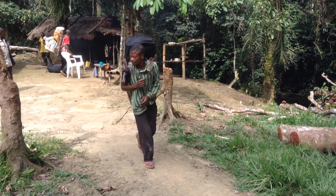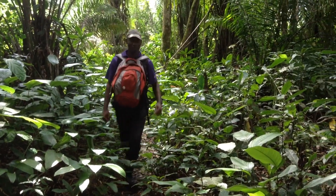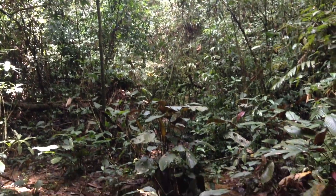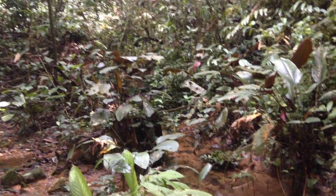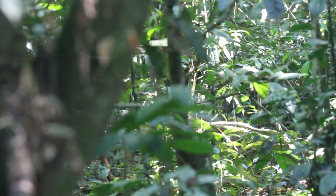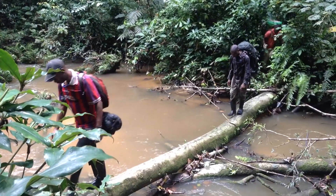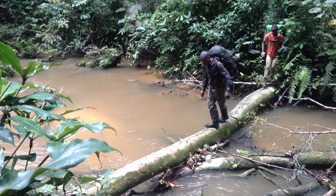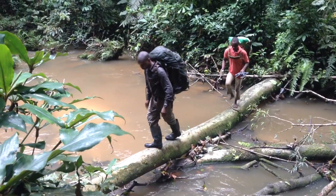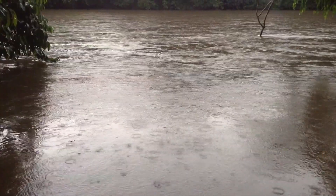Most of our field staff is from nearby villages and many are former hunters, now conservationists. We have two teams permanently tracking gorillas, alternating every other week. It's a five to six-hour walk to reach the first area where the nearest gorilla groups range. And the deeper you go into the forest, the thinner the trails become. Once the trails disappear, staff must rely on animal tracks or make a new path.